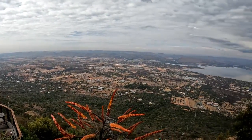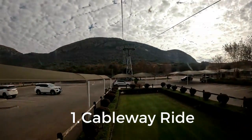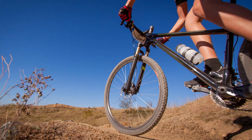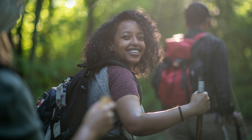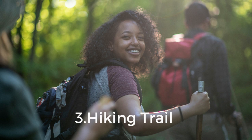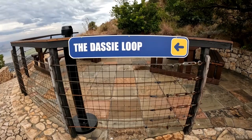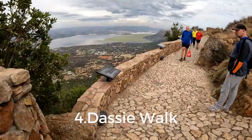Here are the things you can do at the Hartebeespoort Cableway. In first place, we have the actual cableway ride, which is fun and not something you do every day. In second place, we've got the downhill mountain bike trail. In third place, you can hike up to the cableway, which is offered by Iron Throne next door — there's a link in the description below. In fourth place, we've got the Dassie Walk with views from all angles.